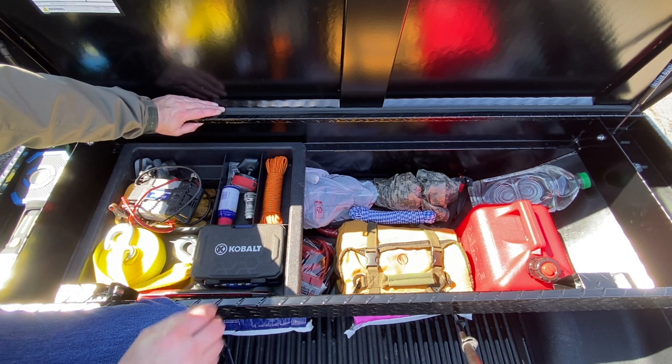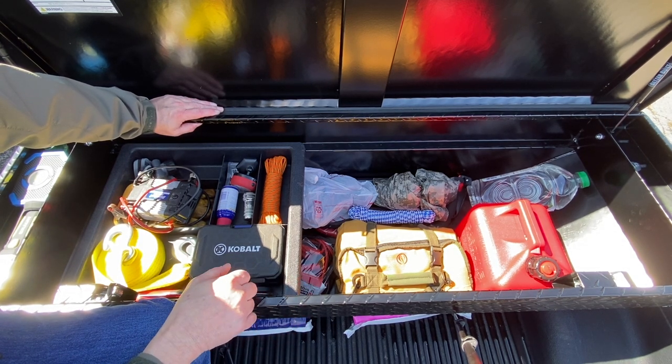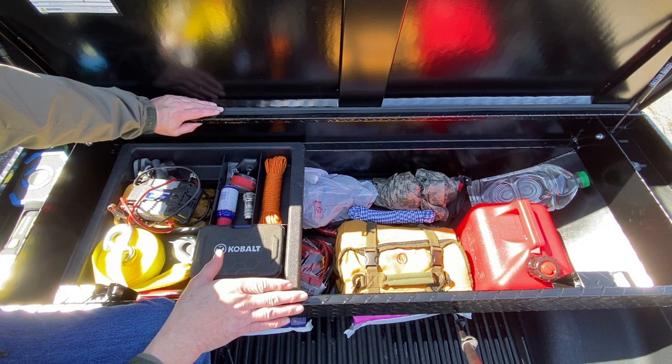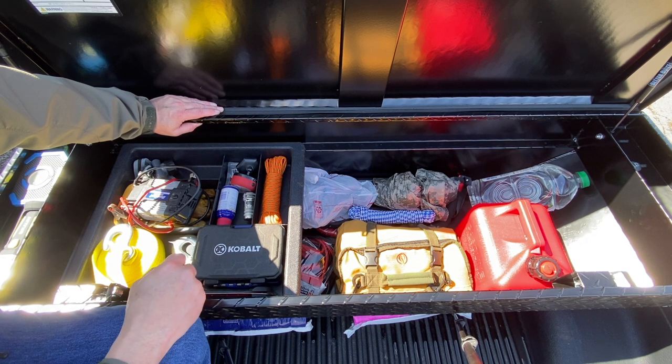I found this one at Lowe's — it's a Craftsman brand, built by Better Built. What I really like about it is it's black so it matches my truck, it fits my bed perfectly, and it has a taper at the bottom which fits around the wheel wells.